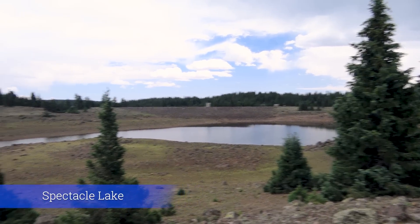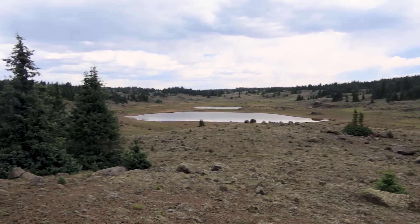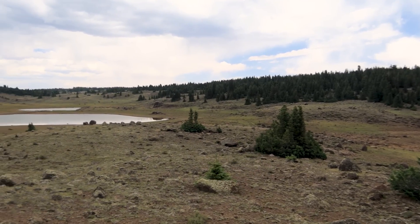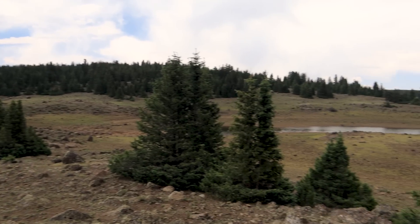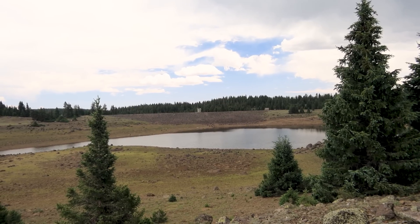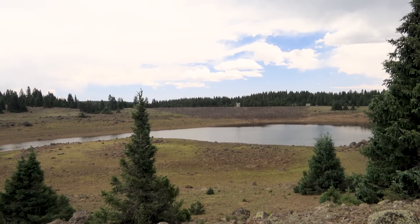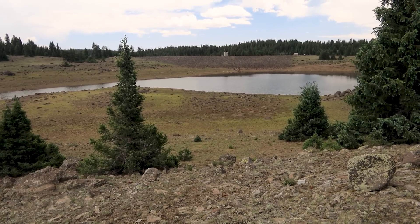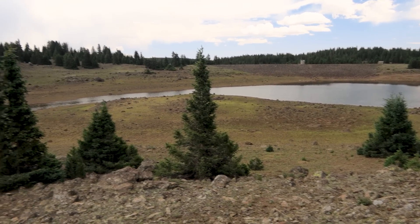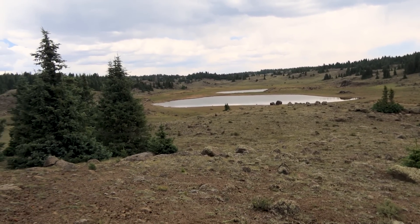This is Spectacle Lake, and it is horribly low. It's supposed to be one big lake connected through a little narrow bridge that gives it the name Spectacle, but it's actually three lakes now — it's so low. That's the dam on the end over there. This is the back side of the dam — this is the part that should all be under water. The shoreline would be right over here next to these little trees. It looks like it's been low for a long time, not just this season.